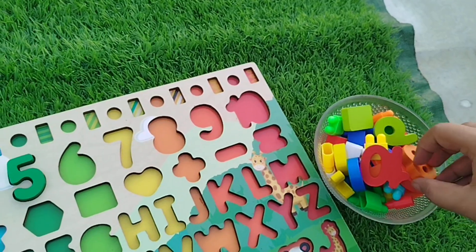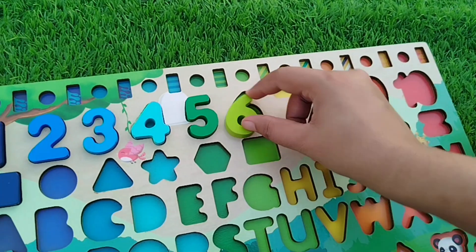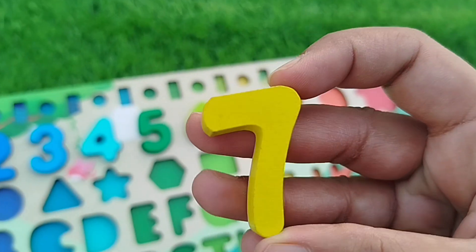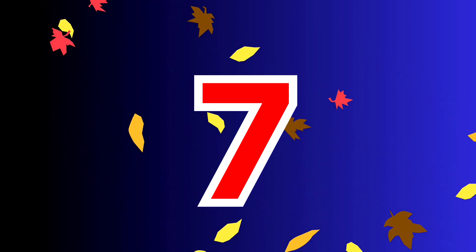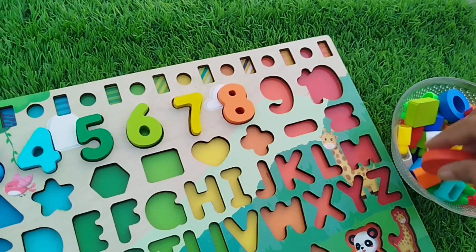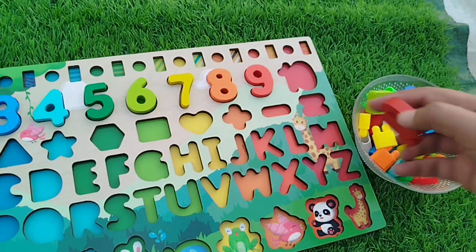The next number is number six. This is number six — seven! The next number is eight. This is number eight — eight!